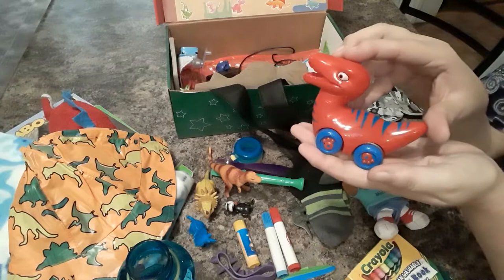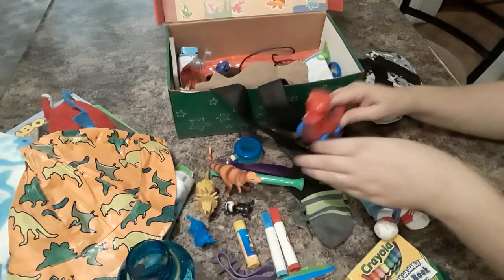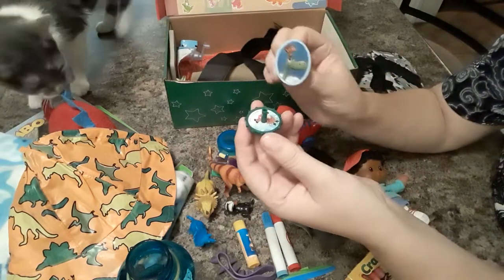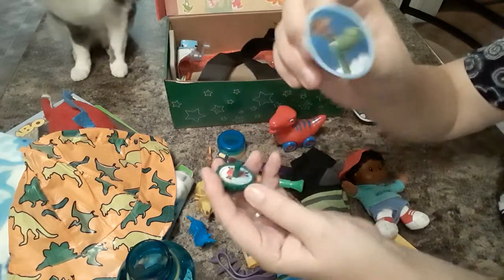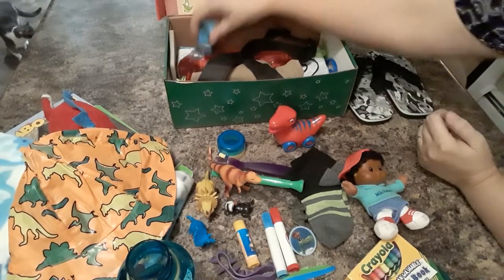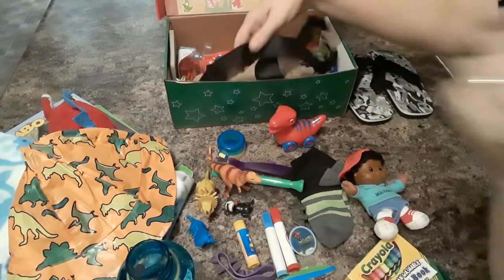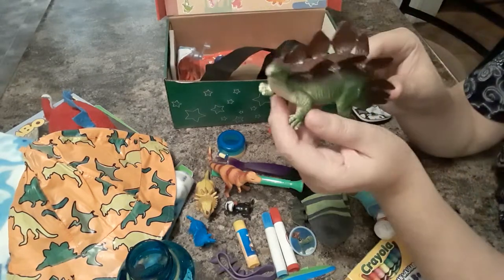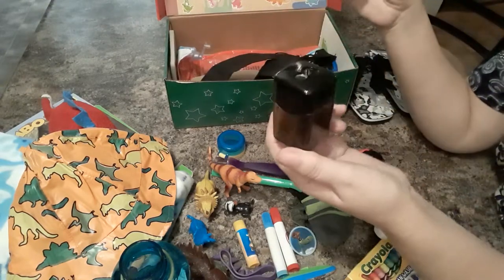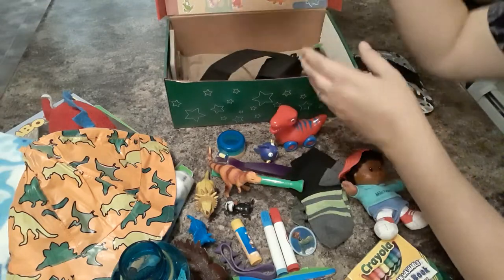He has this little car that is a dinosaur — it's kind of motorized, it clicks when you turn its head. He has a top and a ring that has a dinosaur. He has a little pullback car. He has a bigger dinosaur — this is a stegosaurus. He has a pencil sharpener, a little fish figure, and a beach ball.